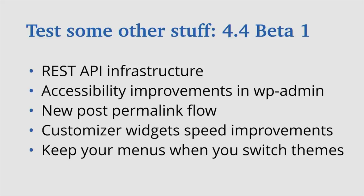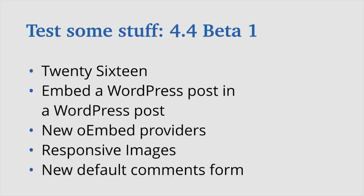Twenty Sixteen is the new default theme and it's running on trywpbeta.com right now. The embed a WordPress post in a WordPress post feature is a popular one — we essentially whitelisted embedding your WordPress posts in other WordPress posts. Instead of having to quote somebody's blog post, you can just embed it. We also added four new oEmbed providers: Reddit comments, Reverb Nation, VideoPress, and CloudUp. There's integrated responsive images, and a new default comments form as well.